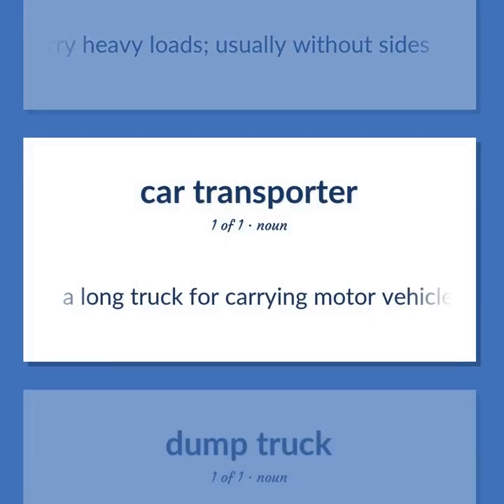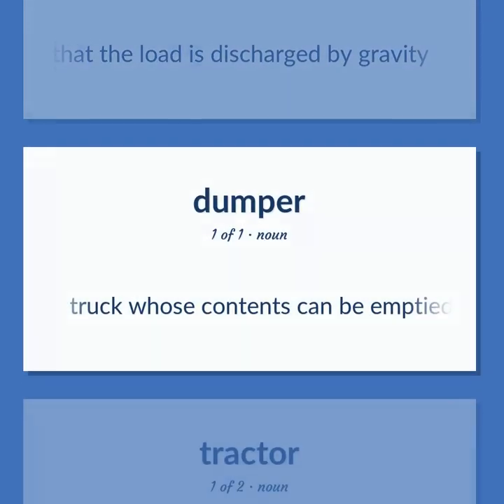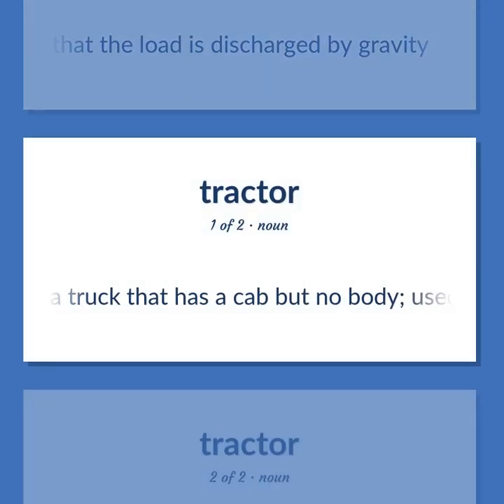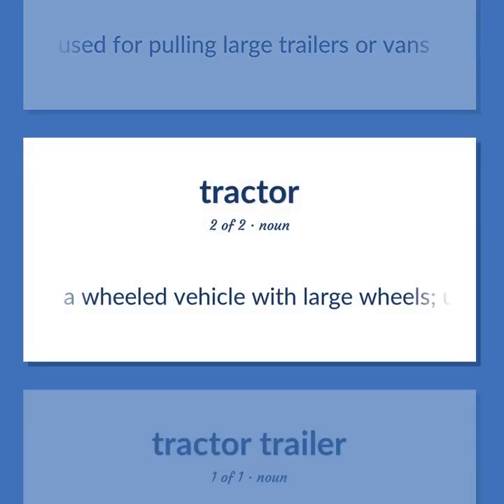Car transporter: a long truck for carrying motor vehicles. Tractor unit: a truck that has a cab but no body, used for pulling large trailers or vans. Tractor: a wheeled vehicle with large wheels, used in farming and other applications.